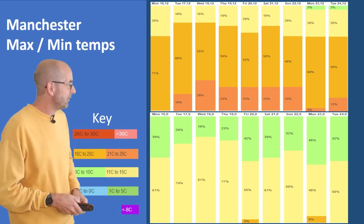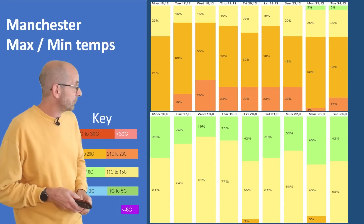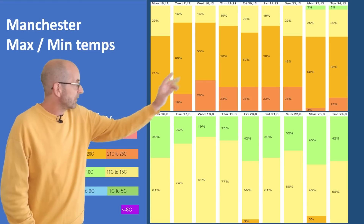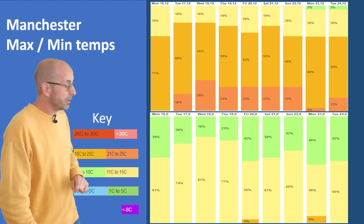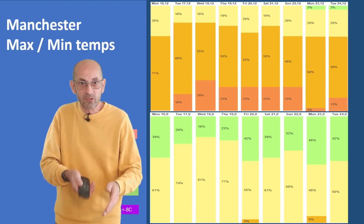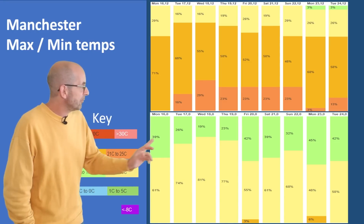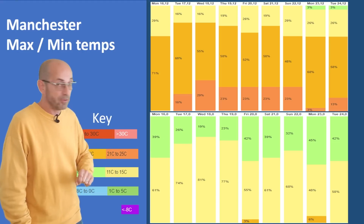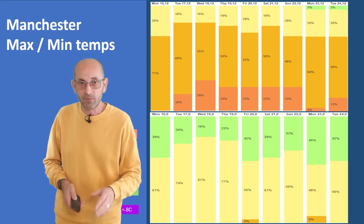Two-metre temperatures for Manchester: also warmer than on my previous update last week. The orange shows the 16 to 20°C range and the orangey reds the 21 to 25°C range — lower values than on the London chart, but still probably close to or even above the average. The overnight lows show more green — more runs taking values down into single figures — but not as cold as the first week.